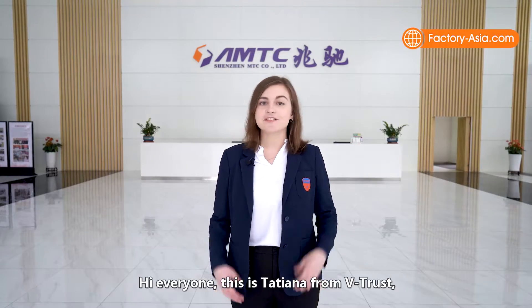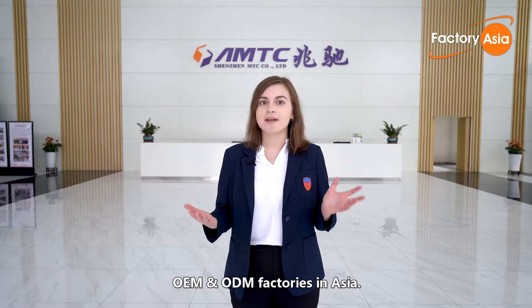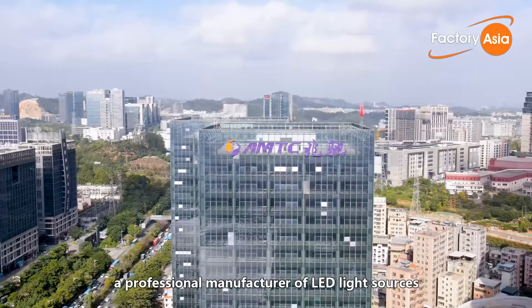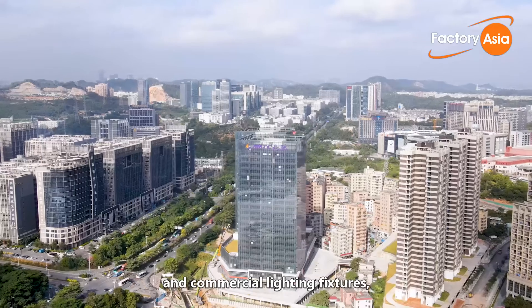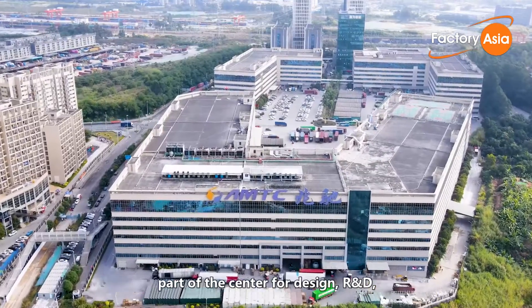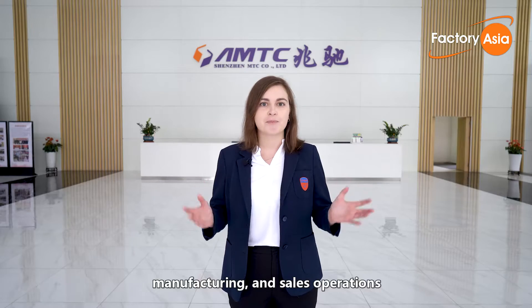Hi everyone, this is Tatiana from Vtrust and welcome back to Factory Asia. We audited and showcased the best OEM and ODM factories in Asia. I'm super excited to take you around Shenzhen MTC Lux, a professional manufacturer of LED light sources and commercial lighting fixtures located in the industrial park of Longgang, Shenzhen — part of the Center for Design, R&D, Manufacturing and Sales Operations of Shenzhen MTC Corporation.